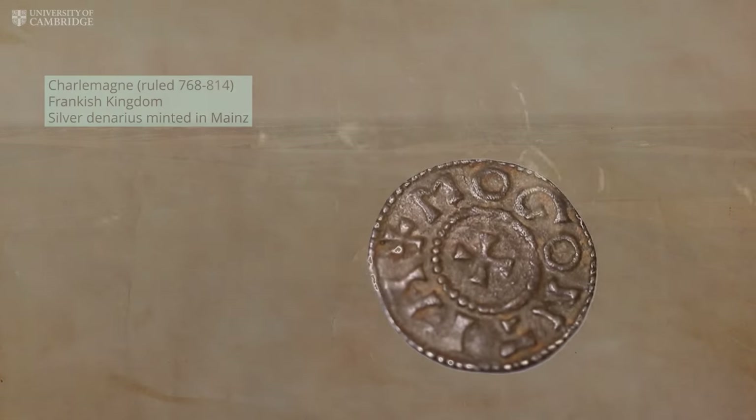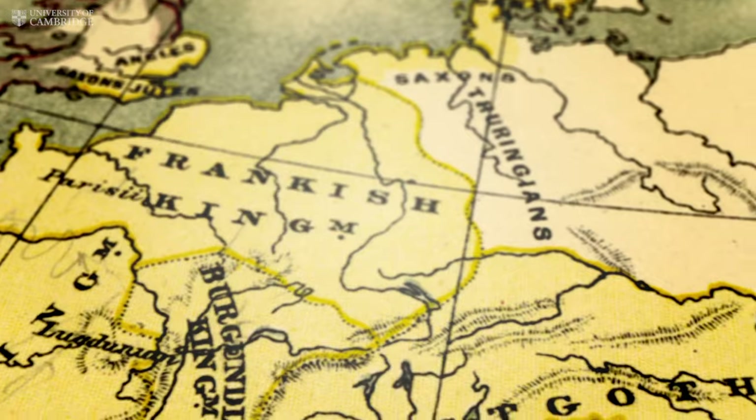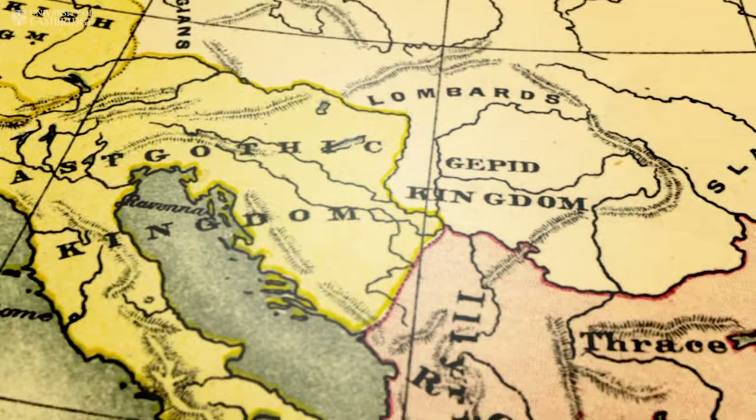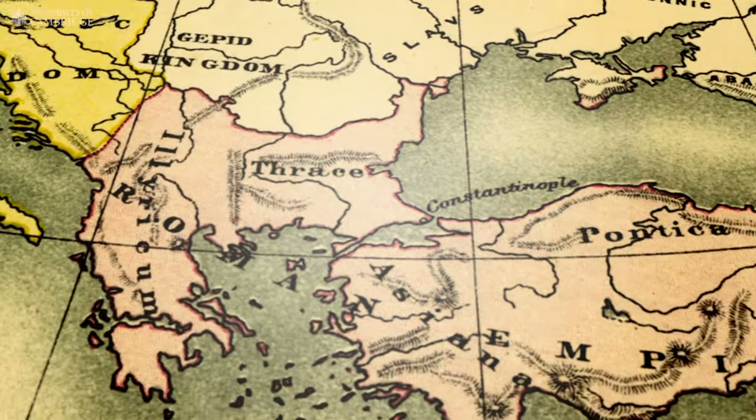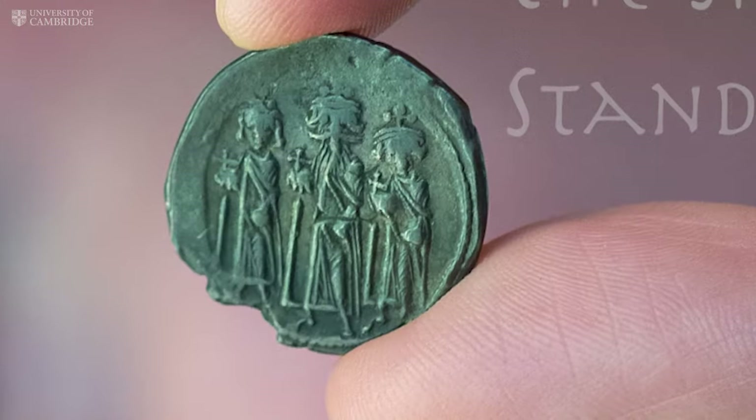Now new research based on laser ablation analysis has shown that these new coins in the former Western Roman Empire were based on the riches of the Eastern Roman Empire, often known as Byzantium. That was where the silver used for rebuilding the currency of Northwest Europe came from.